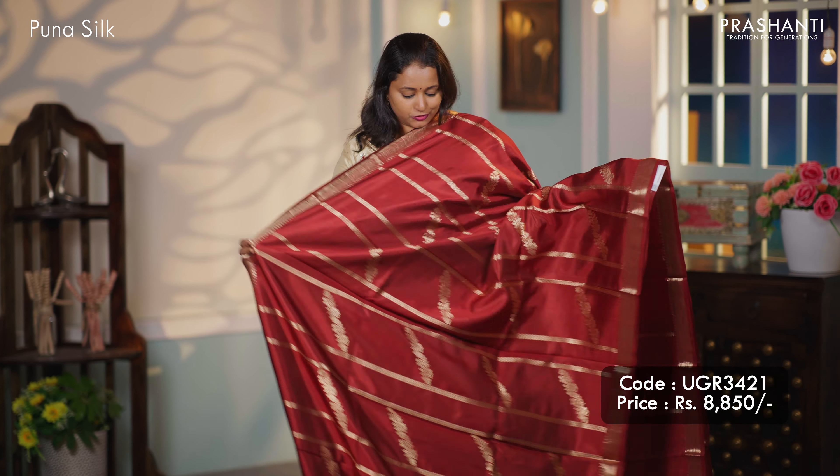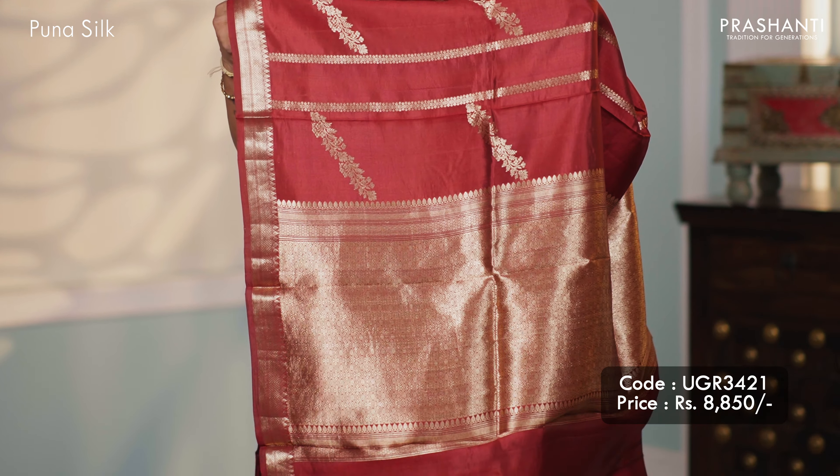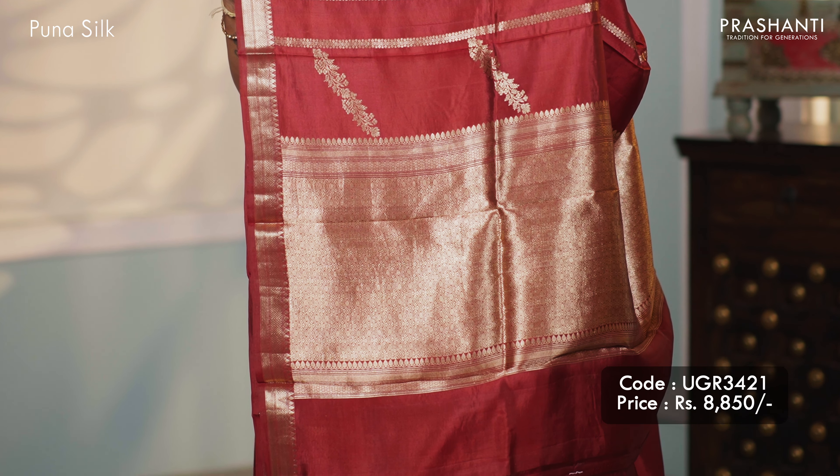Maroon — one more beautiful colour with vertical zari stripes along with cross weaves in the body. Simple zari woven borders on either side. A rich self pallu in Banarasi style and a matching blouse, priced at $8,850.